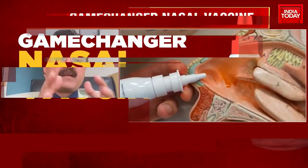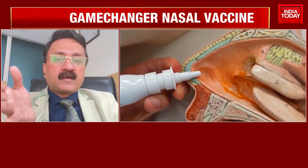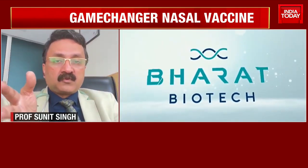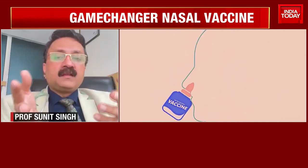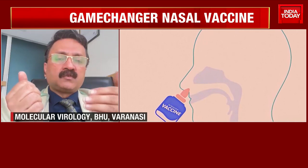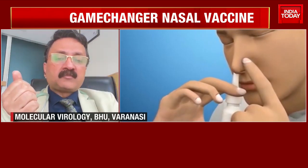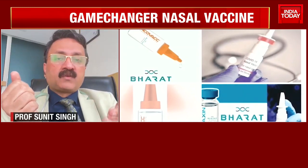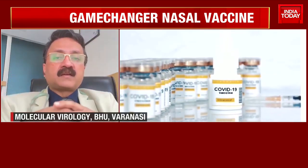It is known that the nose is the entry point of COVID or any other virus. So if the vaccine becomes efficacious at that point, it can not only prevent the milder disease, but also it can prevent transmission — which none of the vaccines, whether COVID or any influenza vaccine, is able to do.